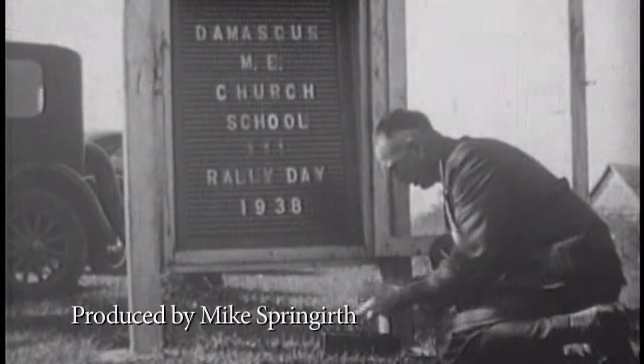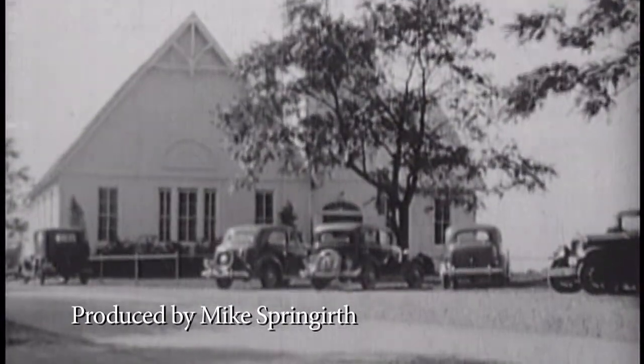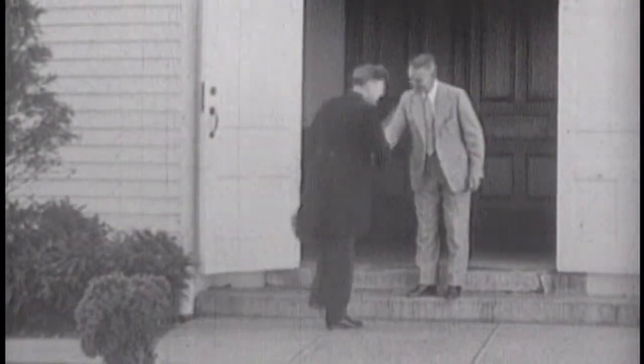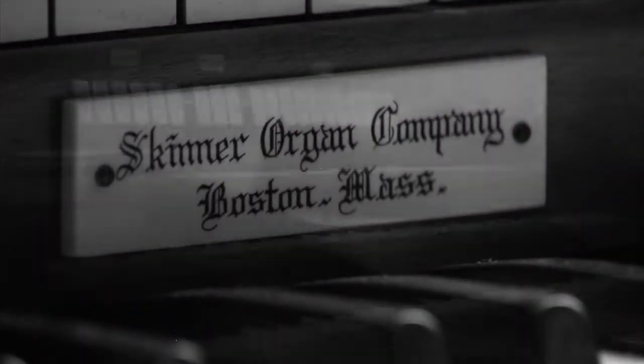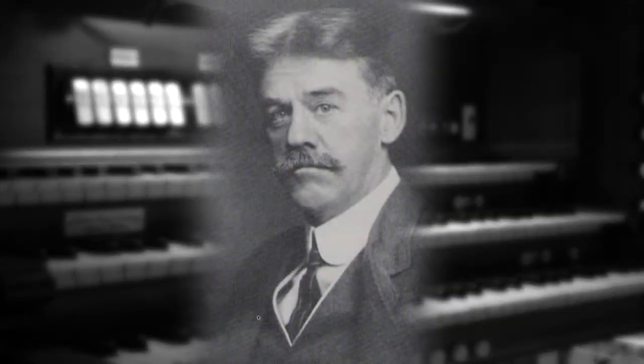This is Damascus United Methodist Church in the 1930s, a country town 27 miles from bustling Washington, D.C. The church was on the corner of 124 and 108, which is now the Harwood Thrift Shop. Meanwhile, in a shop in Boston, Massachusetts, this organ was being built. It was constructed by an organ builder by the name of Ernest Skinner.